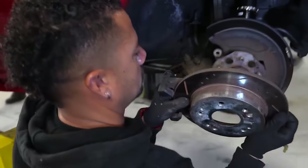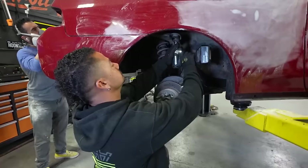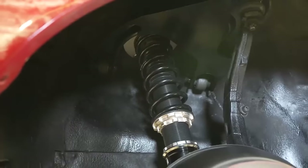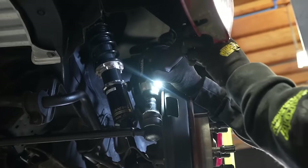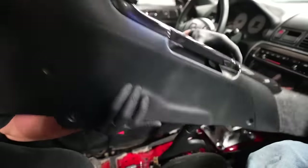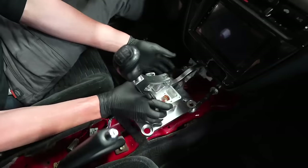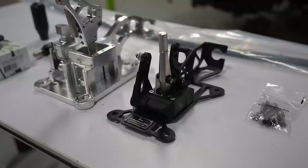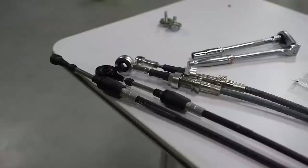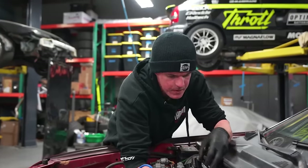BC coilovers — 32-way adjustable dampers, adjustable ride height all around. You can adjust ride height without messing with spring preload, which is great for performance. One thing we wanted to address with Shelby's car was this shifter — it wasn't even made for a Prelude. The cables were way too long; it was funky to begin with, but we got a really solid one in there now.